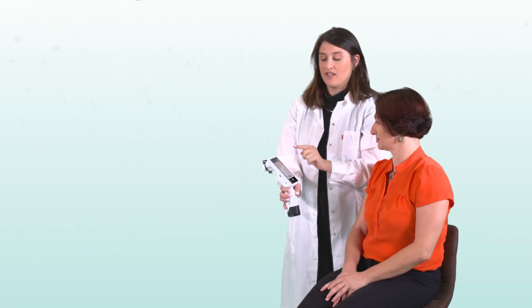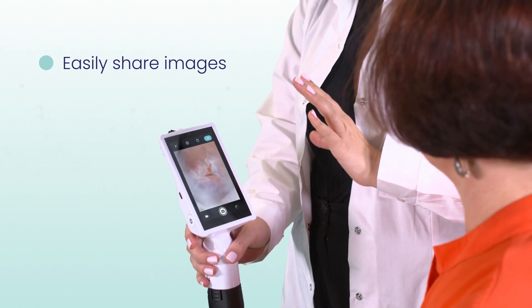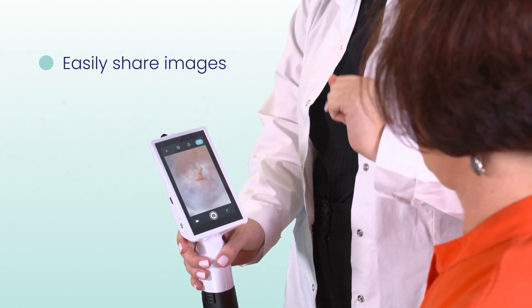The images can be easily shared with the patient to provide a unique understanding of the physiology and the screening process.